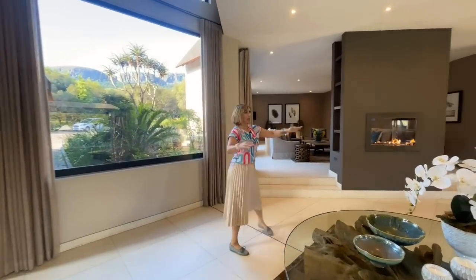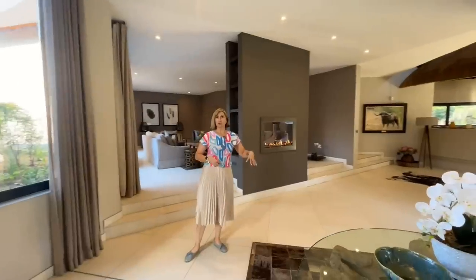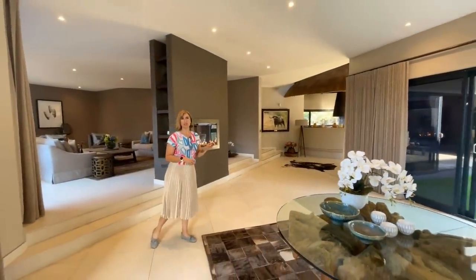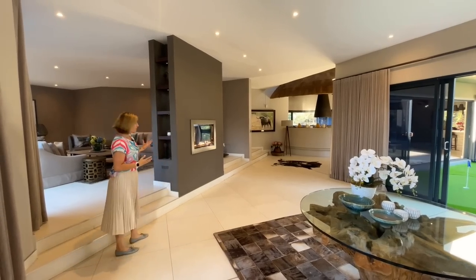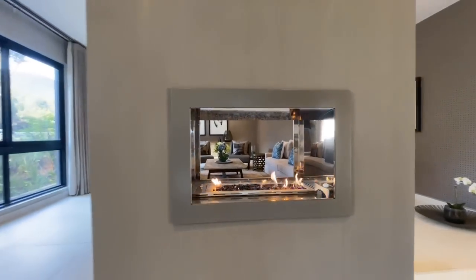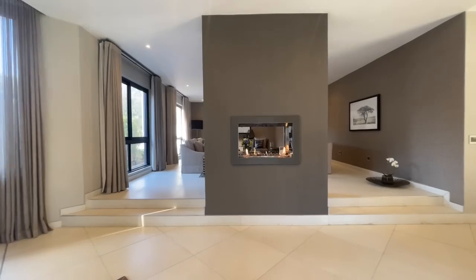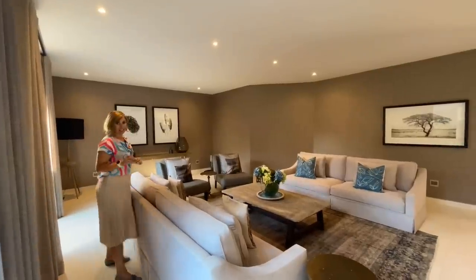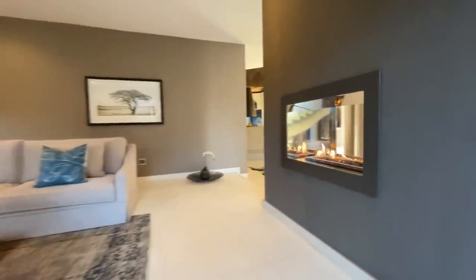From the entrance we've walked to the left, and this is the cocktail room where you welcome your guests, maybe have some cocktails placed right in the middle. Impress them with the look and feel and entice them to step into the next room. There's a stunning fireplace — nice and warm, though we're already experiencing a very hot day.